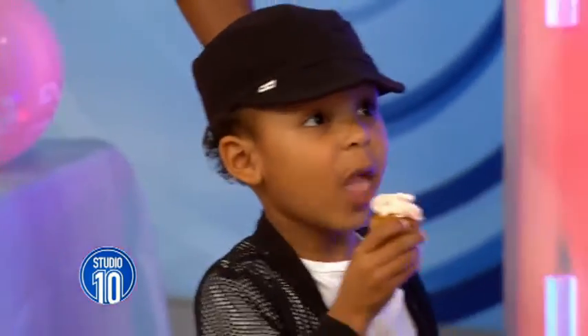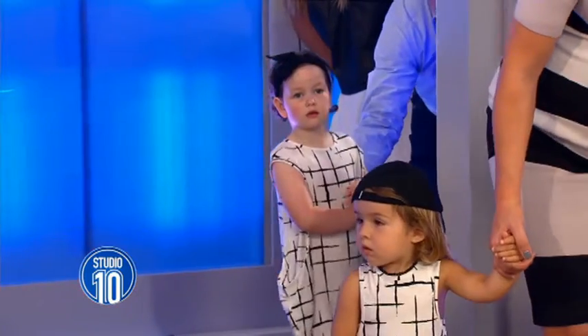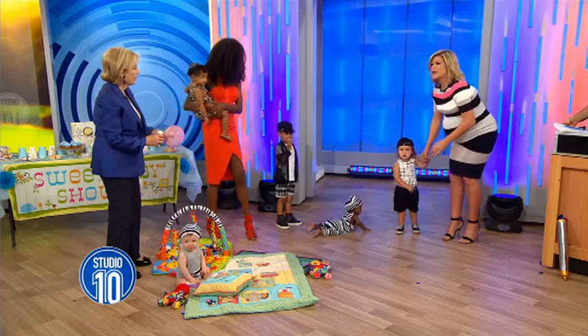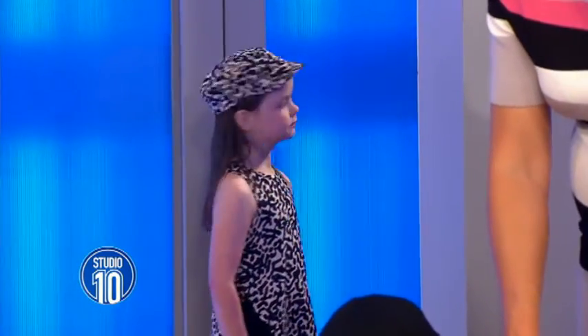Next we have Emily and Hannah. Four-year-old Emily is wearing... where is she? Are you pretty? Come out here. We've got Oprah doing a runner. We've got a little bit of stage fright going on here. They're going to come out together, I think. Let's bring out Hannah.